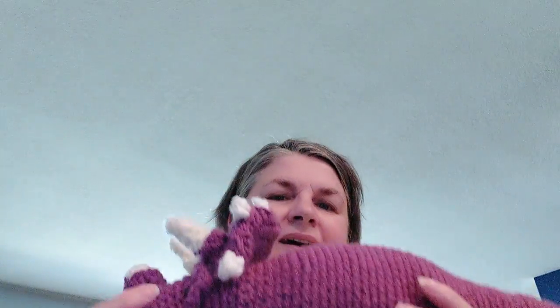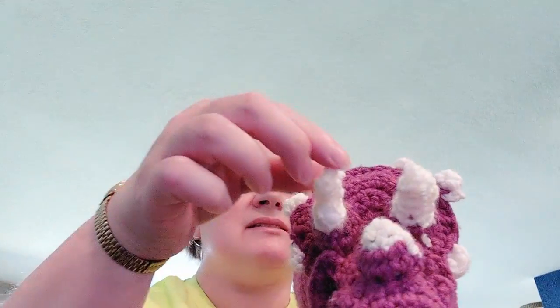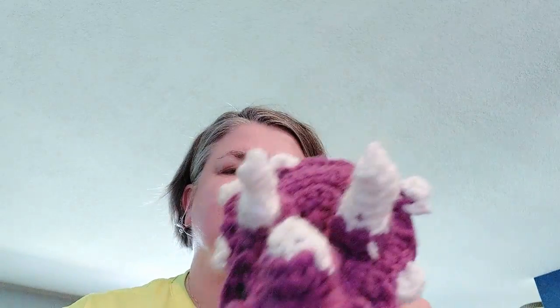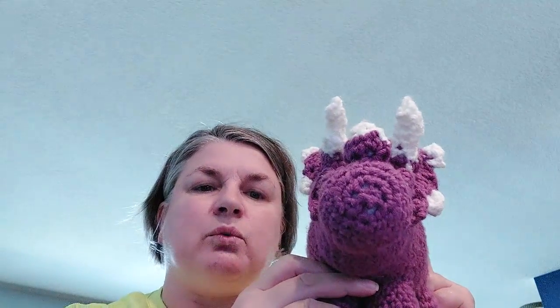I wanted to hop on here and let you all know that I finished the Triceratops and I will show you. I got his legs on and his horns, brow horns and all the parts. They say a Triceratops has a beak — I don't know about that, so I didn't add one.